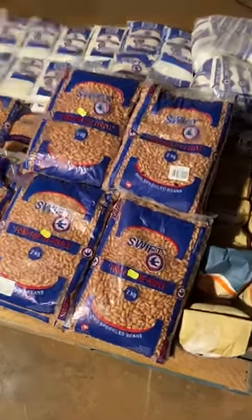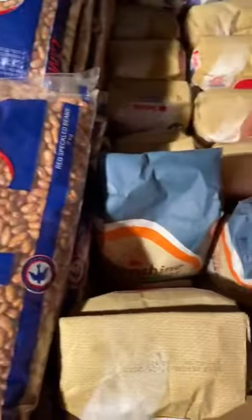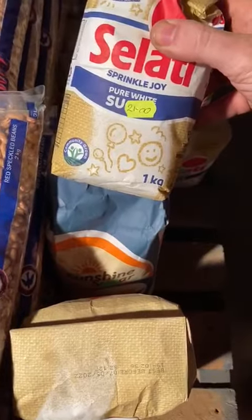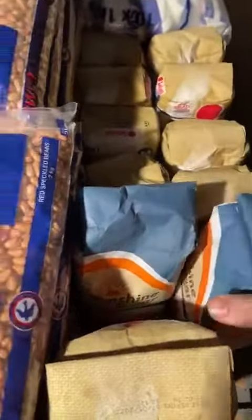Here we have another nice grocery palette. We've got the Swift beans, the two kg packets, we've got Salati sugar one kg packets, and we've got three packets of Sunshine sugar two kgs.